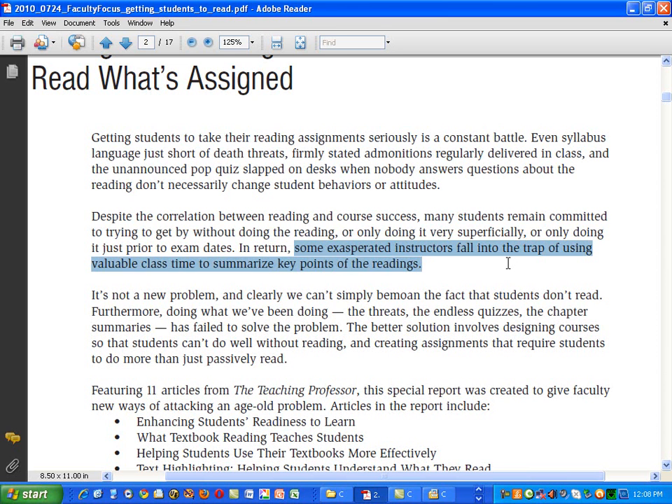Some instructors fall into the trap of using valuable class time to summarize key points of the readings. I'm teaching online now and I have given recorded lectures that do summarize some key elements of the readings. However, when I look at the numbers of views of those videos, they don't actually match the number of students in the class — isn't that a problem?